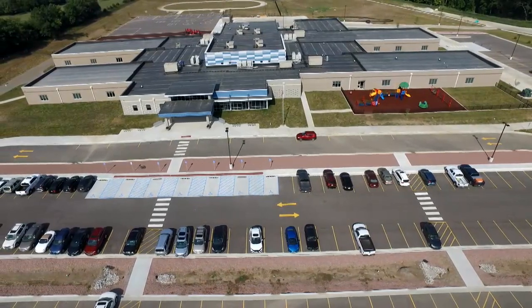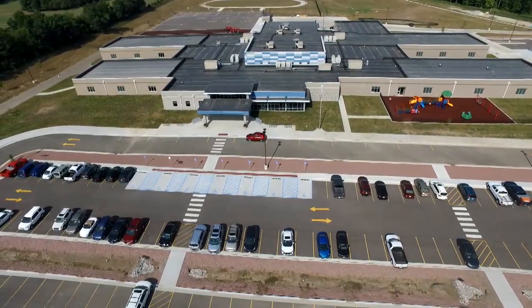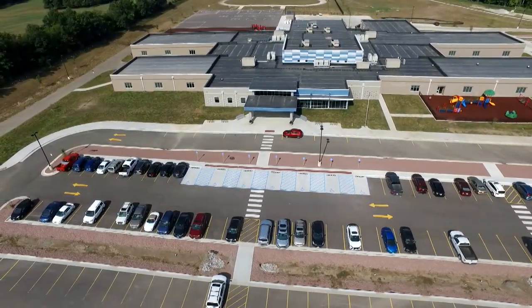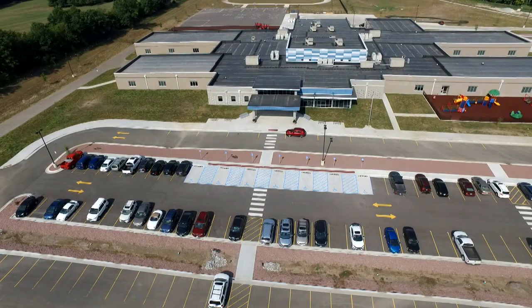There are six spaces designated for student drop-off in front of the school. After six cars have unloaded students, the next six cars pull up into those spaces to unload students. Students are to only get out of cars in the allotted six slots. Please only allow your child to exit the car if you are parked in any of the six marked slots in front of the school.